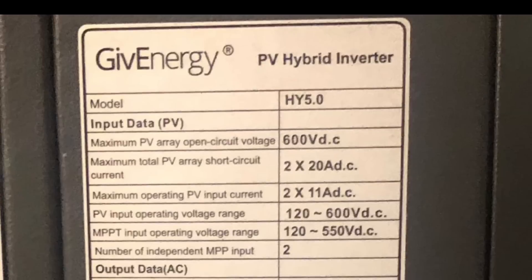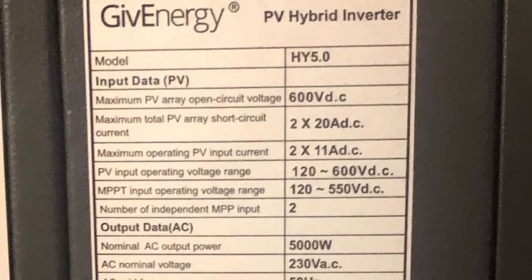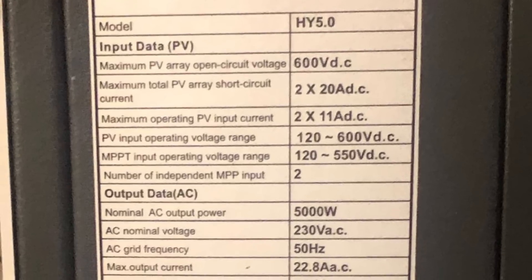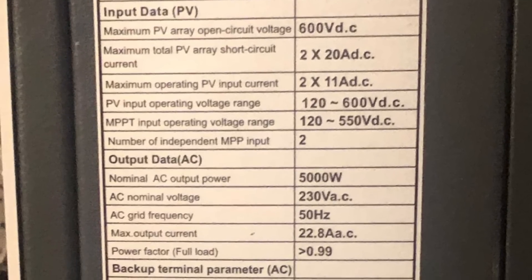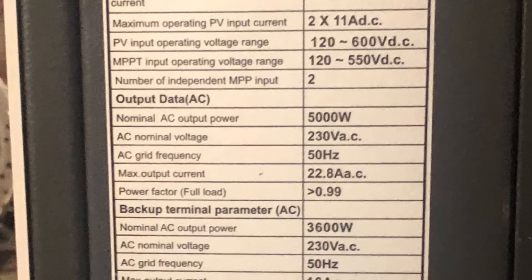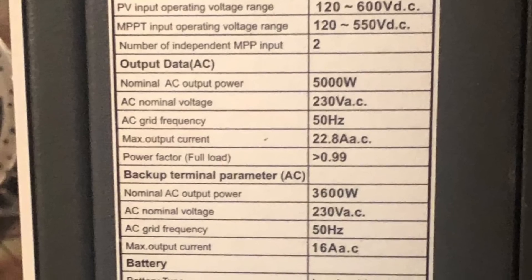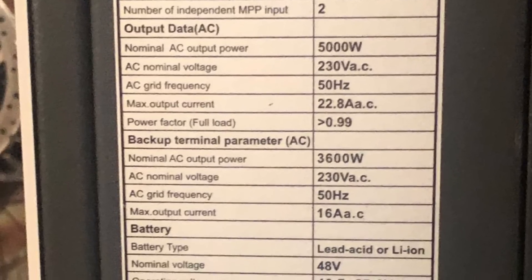He has a 9.6 kilowatt-hour GivEnergy battery connected to a 5 kilowatt hybrid GivEnergy inverter. Being a hybrid inverter, he'll only get the maximum 8.4 kilowatts when he's charging the battery and providing power to the house at the same time. Once the battery is full, he's not going to be able to use all those 8.4 kilowatts of solar — it's going to be clipped at the 5 kilowatt limit of the inverter.